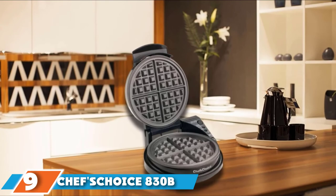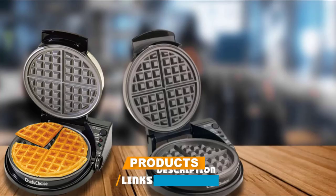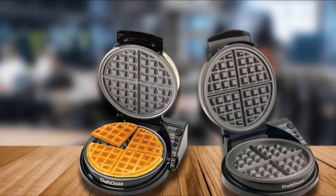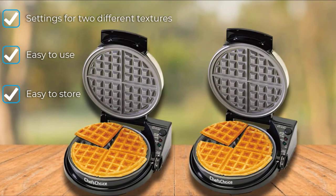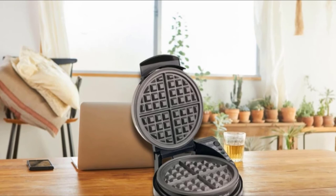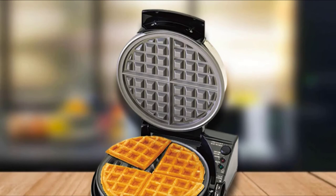Next at number 9, we have the Chef's Choice 830B Waffle Pro Taste/Texture Select. Do you live in a house divided between crispy and not-so-crispy waffle lovers? This model has a unique control design to let you choose either a crispy waffle with a moist interior or one with a uniform texture. It takes a little experimentation — for a crispy waffle, you should actually select the uniform texture setting in spite of its name. The Waffle Pro doesn't consistently produce evenly browned waffles, and despite the word Belgian in its name, it doesn't make particularly thick or fluffy waffles. On a positive note, it bakes quickly so you can serve a crowd without long waits. Both a light and a tone alert you when it's time to pour in the batter and when it's time to serve. This model is slim and stands up, so it can be conveniently stashed away between uses.